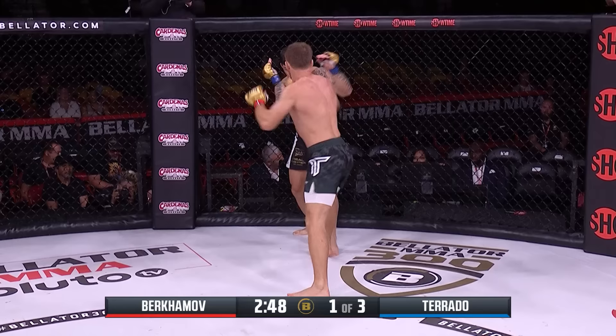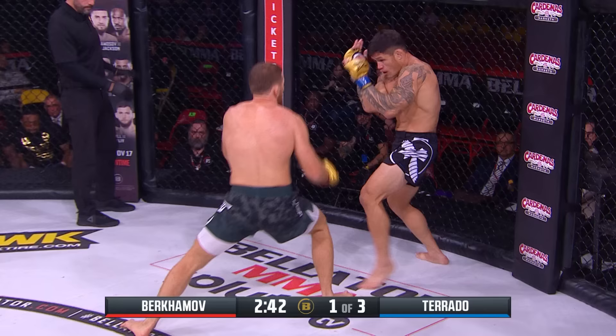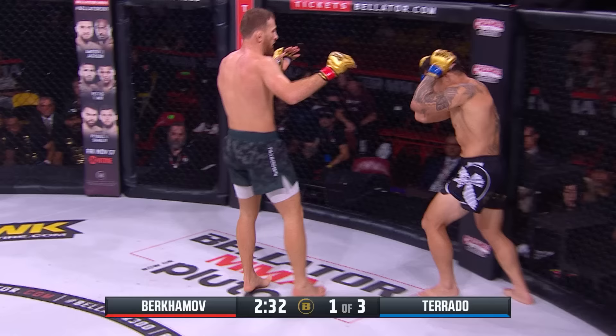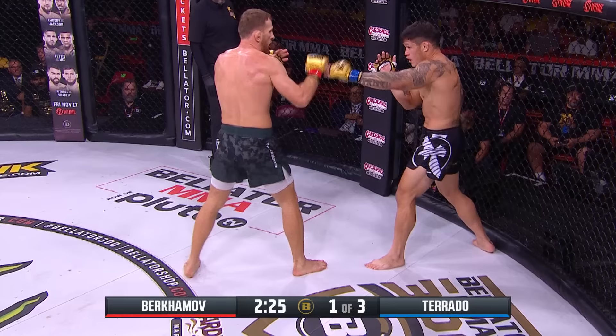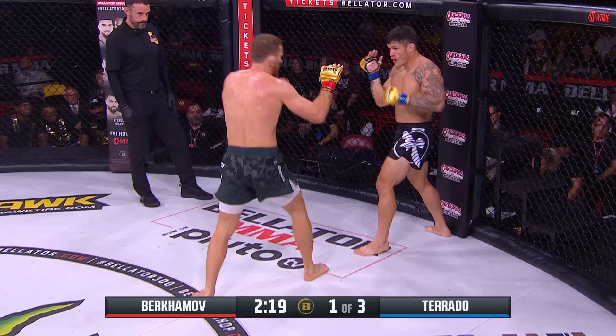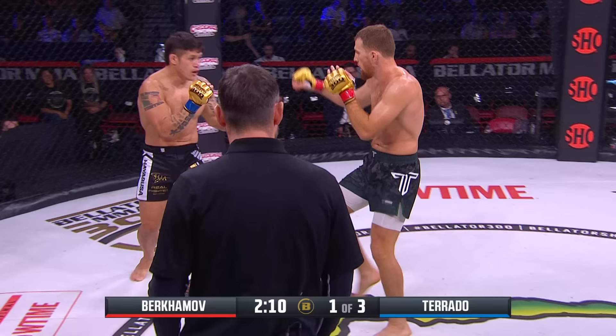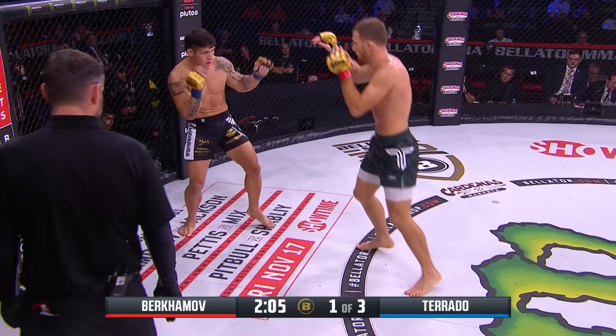Birhamov putting the pressure on Torado against the fence, using the jab as a range finder from southpaw position. A four-punch combination by Birhamov. Torado built like a fireball, but Birhamov is just walking it down using the jab. Birhamov right now has Torado confused on what's coming — never a good position with your back against the cage. Blasting him with the jab, a front push kick to the midsection, another lead right hook. The check hook has been there throughout, and he is just picking Torado apart, dictating the terms and using range.